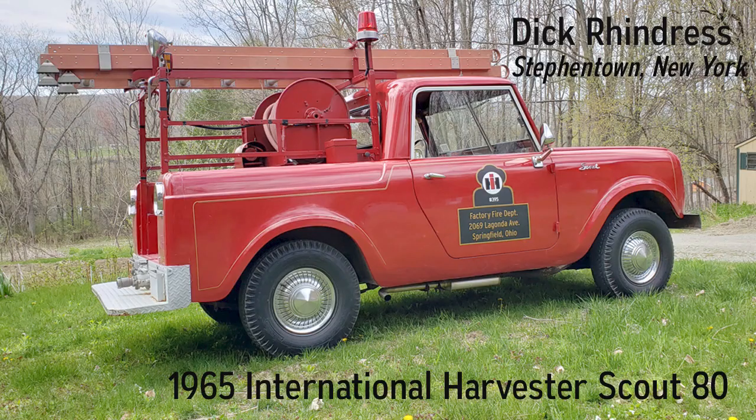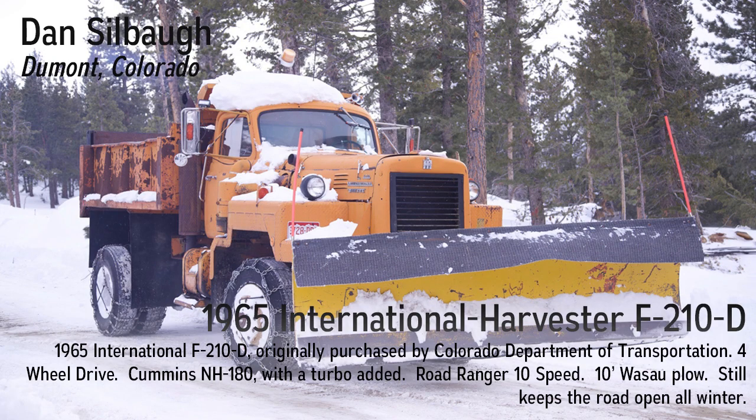This Scout 80 fire engine was purpose-built by International to serve as in-house at their factory in Springfield, Ohio. The fire equipment, including the tank and PTO pump, were installed by Darley. It served for at least 10 years at International Harvester's Laguna Avenue plant. It is mostly original at 8,500 miles, but has some odd additions that were likely acquired from parts found along the assembly lines where it worked. The text on the door is correct but was added by a previous owner.